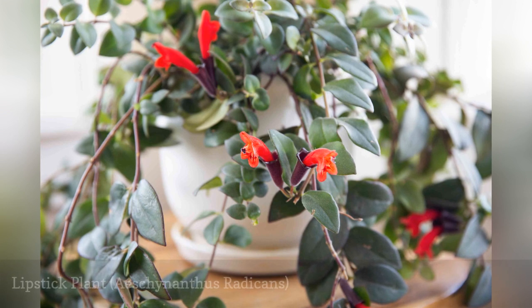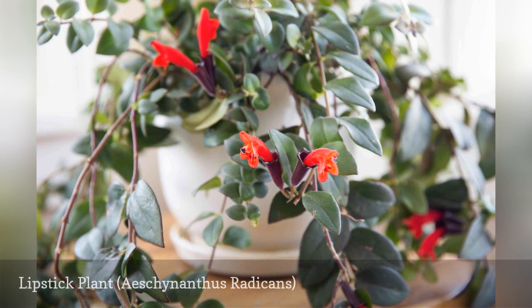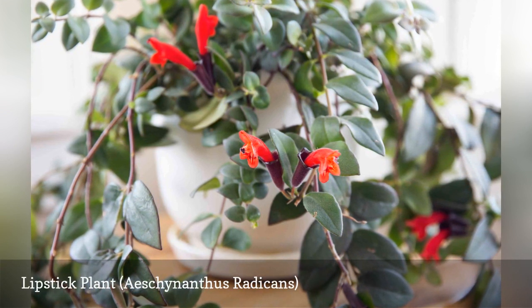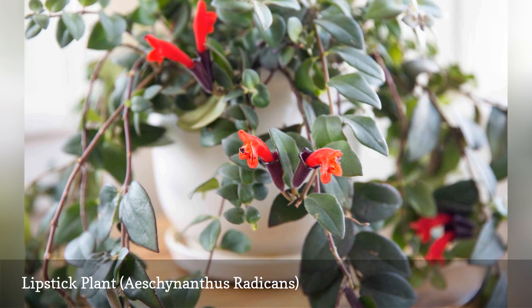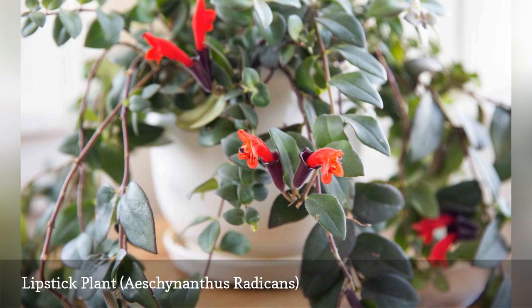Lipstick plant is a trailing vine that produces an abundance of tubular flowers that really do look like a tube of lipstick. It is a tropical epiphyte, which means it usually grows on some other plant rather than in soil. Being tropical, lipstick plant thrives in bright light and humidity. It may take a break from flowering during the dark winter months, but will perk up again with some warmth and sunshine.